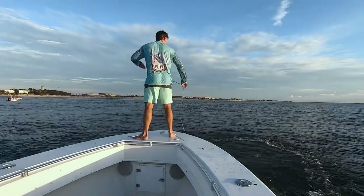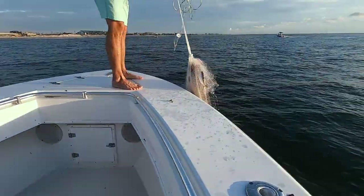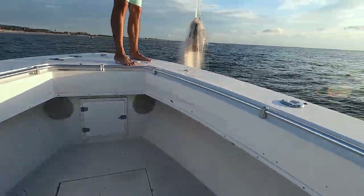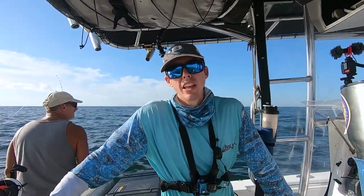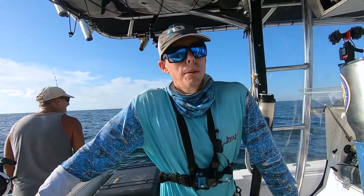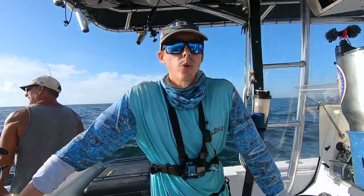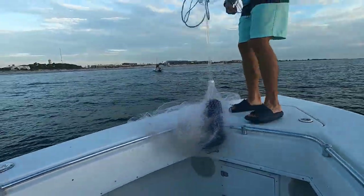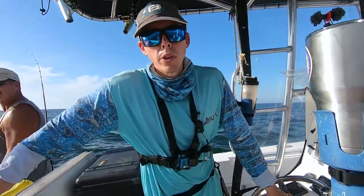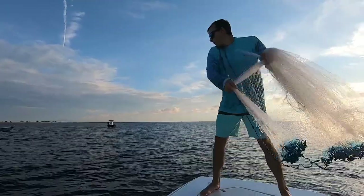Bait was kind of tough to get today. It was very deceiving — I saw huge pods of bait flipping, but then I'd throw on it and sometimes I wouldn't catch any. I guess they're just kind of scattered. I think sometimes they get real spooky, and there were a lot of boats in the area. Be patient. A lot of times, what we'll try is kind of ease in — don't run hard and do a hard reverse. I think that spooks them. Sometimes, even if you can see them and get pointed in the right direction, as you get close you're shutting the motors off and gliding in, then throw.